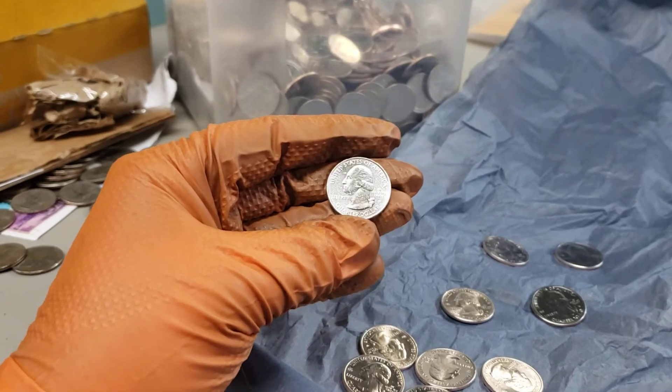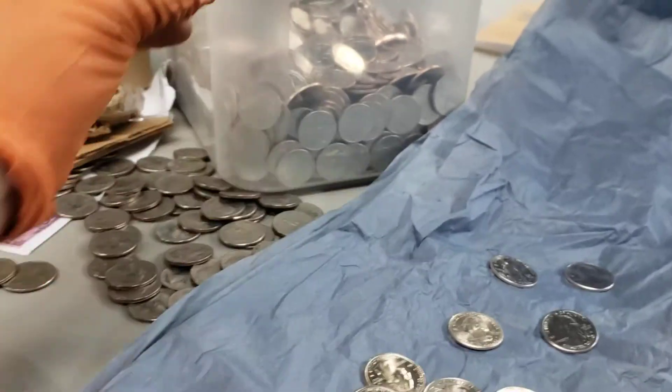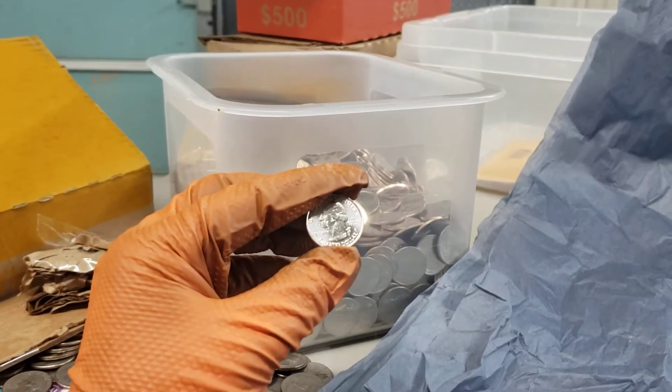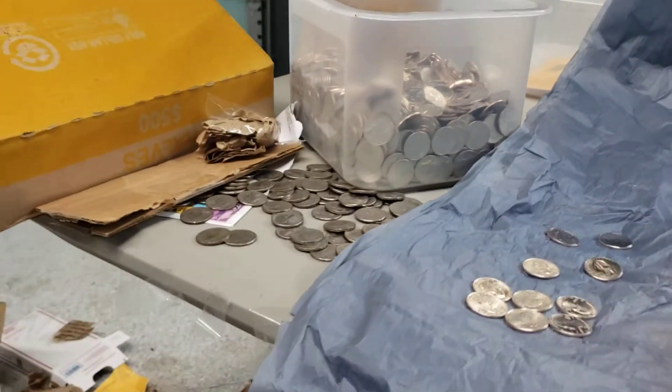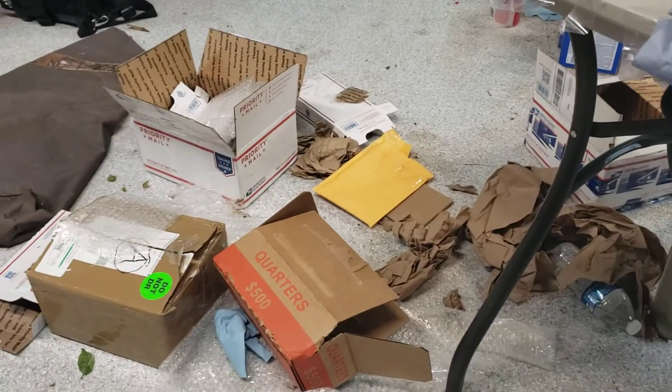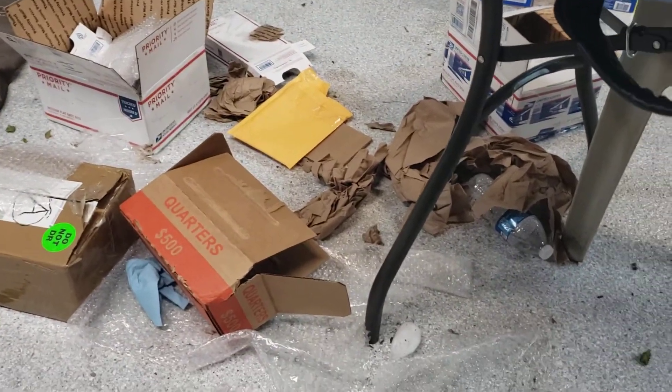Governor Abbott here in Texas basically announced that they were going to cancel school for the rest of the year. So the kids love to play with these and it's just fun to pass the time. There's not a whole lot else that we can do outside of the house, and my garage is a mess. I tend to just get what I can and try to have some fun with it.